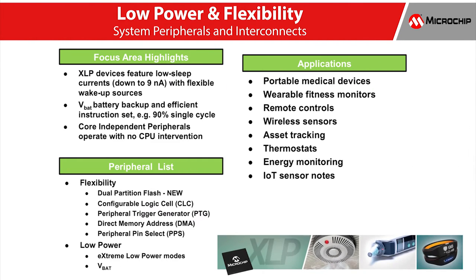As more electronic applications require low power or battery power, energy conservation becomes paramount. Today's applications must consume little power and in some cases last for years while running from a single battery. To enable these applications, devices with Microchip's extreme low power technology offer the industry's lowest currents for run and sleep.